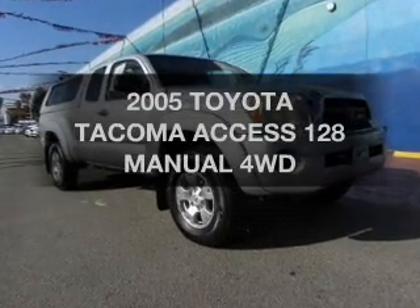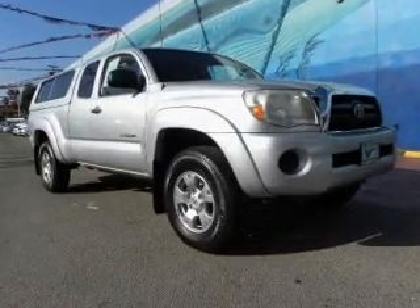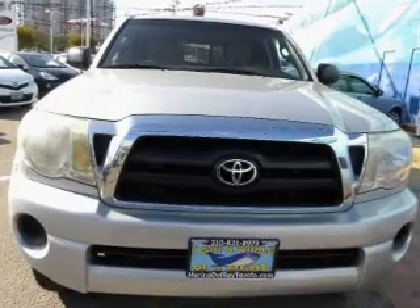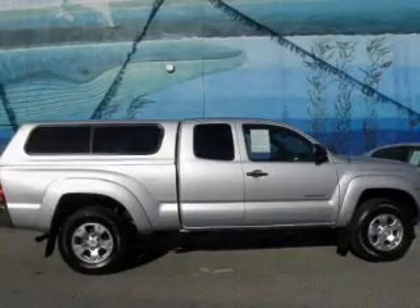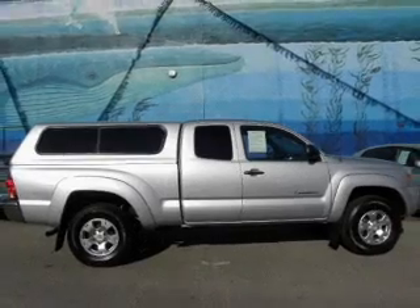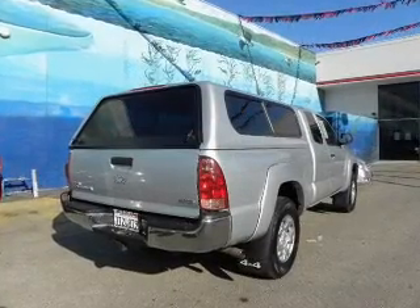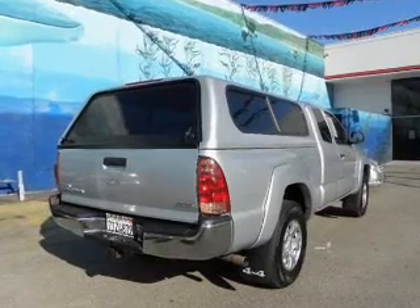Imagine yourself in this 2005 Toyota Tacoma. Travel the roads in style and comfort in this great vehicle. The powertrain includes four-wheel drive with an efficient four-cylinder engine that gives you more control with its manual transmission. The anti-lock braking system will help deliver you safely to your destination.